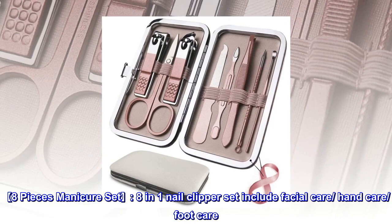8-piece manicure set. Eight-in-one nail clipper set includes facial care, hand care, and foot care.